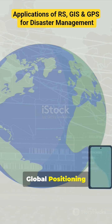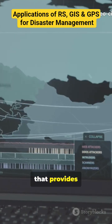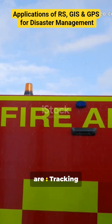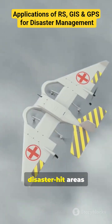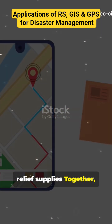3. Global Positioning System. GPS is a satellite-based navigation system that provides precise location and time information anywhere on Earth. Applications include tracking rescue teams and emergency vehicles, locating victims in disaster-hit areas, and coordinating distribution of relief supplies.